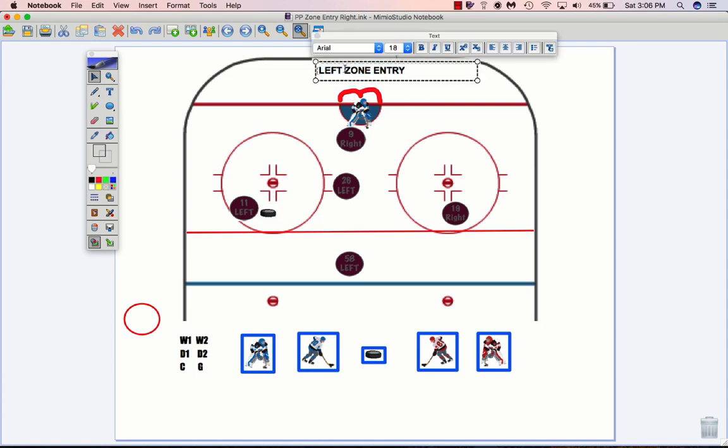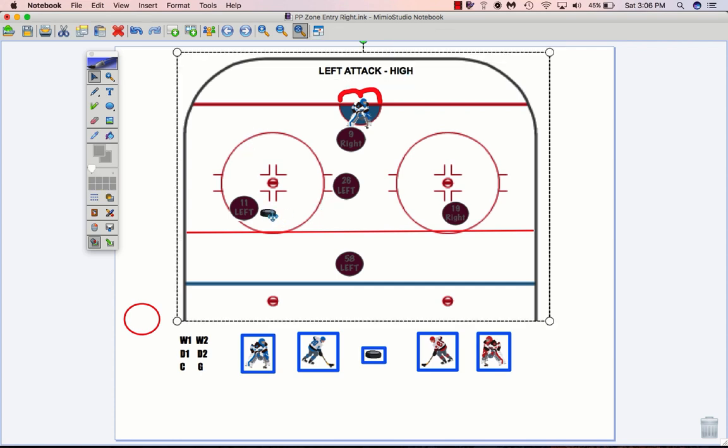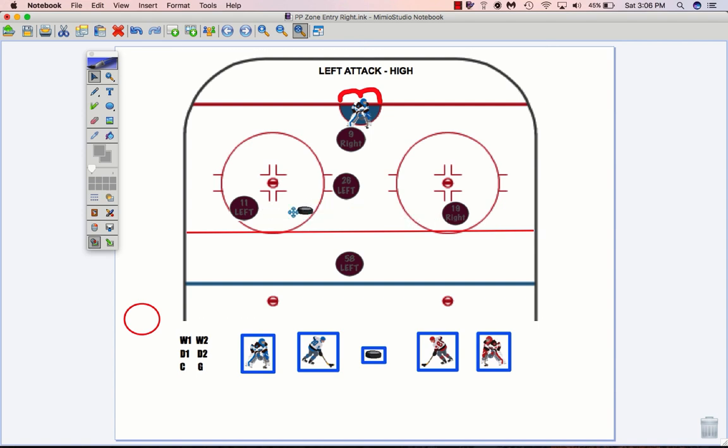Let's talk about a left attack from the high position. Jenkins, you've got four options. Number one, over to Francis. Number two, you've got Mitchell popping out — not too far down — offering his right-handed stick for a pass down low. Option number three, you can attack the net here, with Cam getting to this high trigger spot, a quick pass to him and a shot. Or number four, you can walk in and blast it yourself. So four options on that left side attack from the high spot.